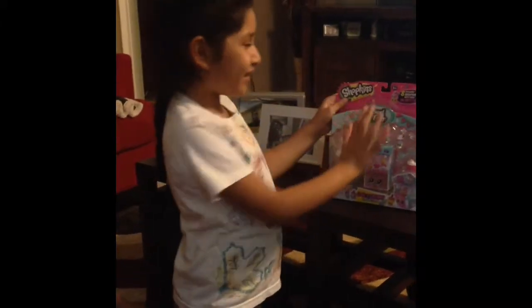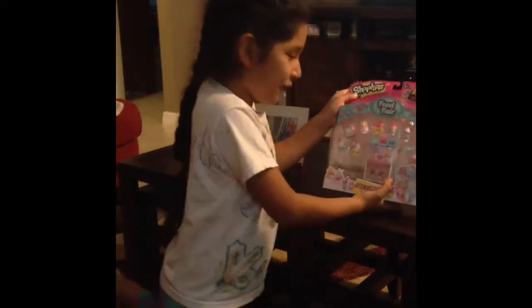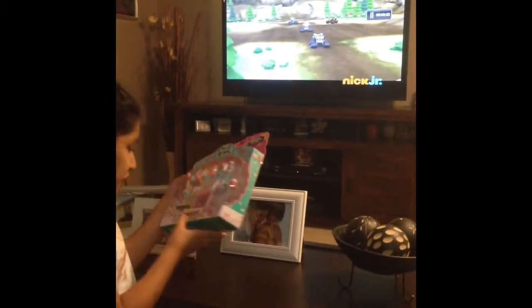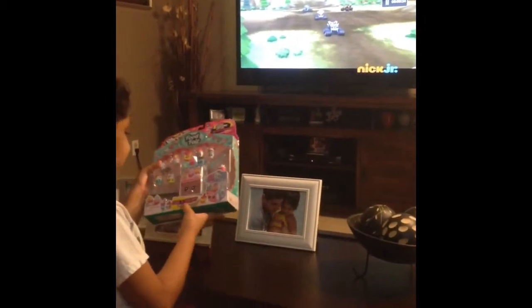Hey everybody, welcome back to my videos. Today I'm going to be opening the food fair and it's called Cool and Ice Cream Collection.